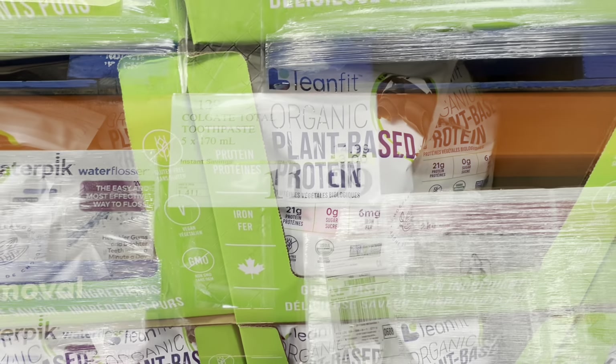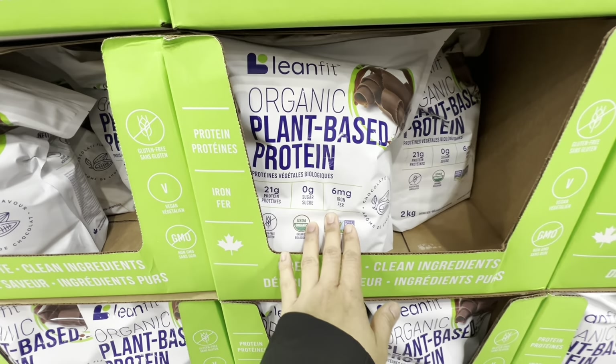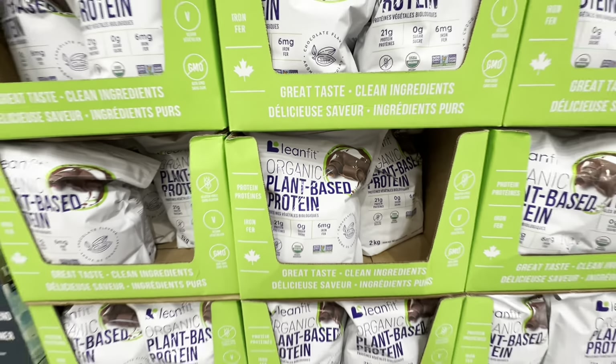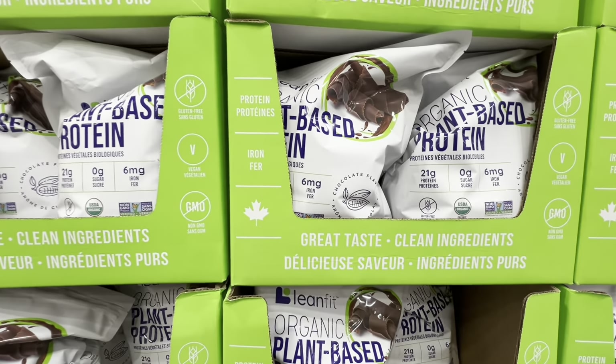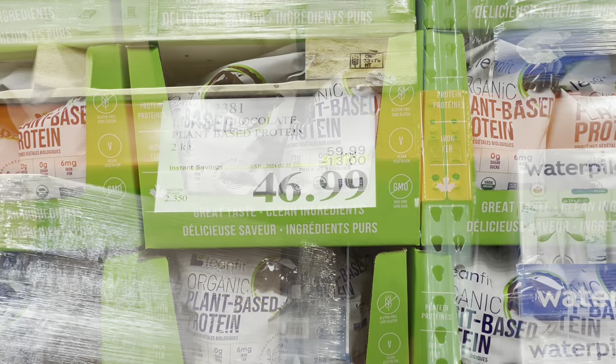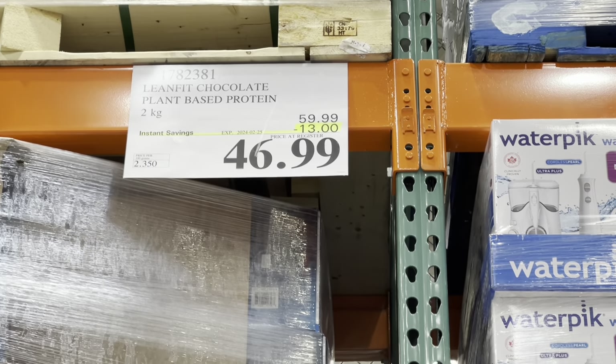Colgate — a pack of five — these are also on a reduced price, three dollars off. The organic plant-based protein bars are chocolate flavored, full of protein and iron, gluten-free, vegan, and non-GMO. They are $13 off the regular price and it's a pack of two.